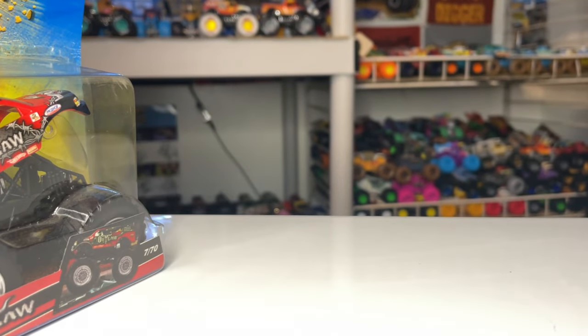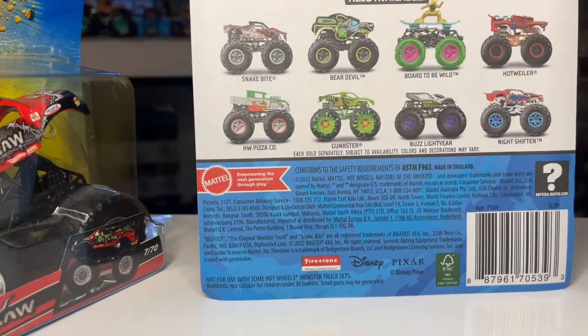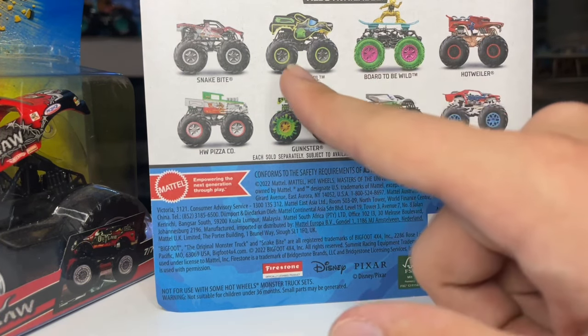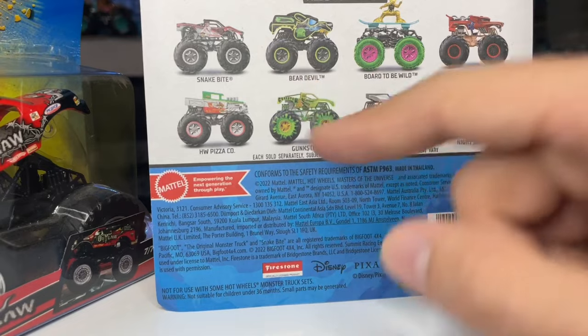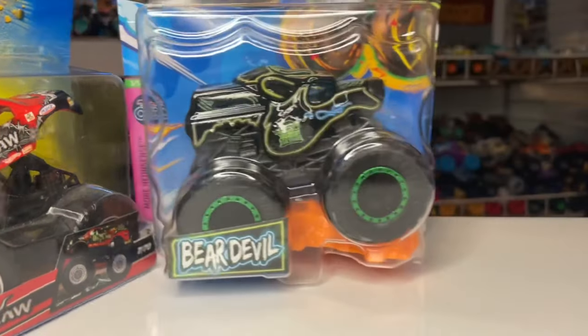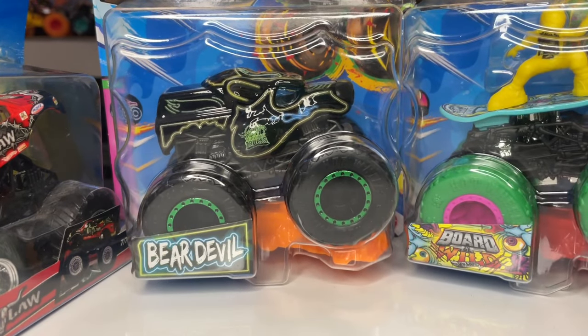Here's what I got - the snake bite case. I've already opened the snake bite and reviewed it a few videos ago. The other two new trucks in this case are the Bear Devil with a new color scheme, and the Board to be Wild - another truck we've gotten but in a different color scheme. Here is the Bear Devil and here is the Board to be Wild. I'm just trying to stay up to date with the Hot Wheels monster trucks.